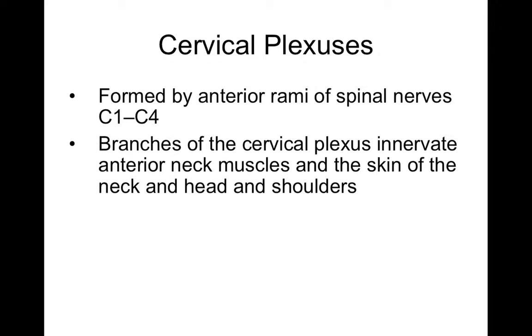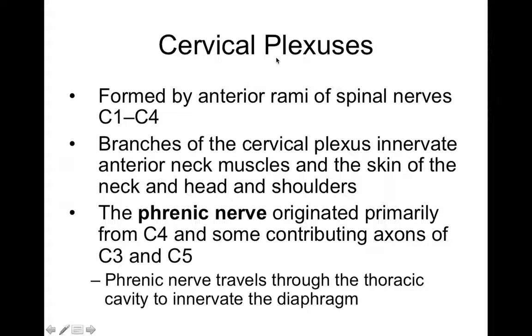The cervical plexus is formed by cervical spinal nerves C1 through C4. One of the major nerves that comes from the cervical plexus is the phrenic nerve — spelled with a PH — which originates from C3, C4, C5. The phrenic nerve is what controls your respiratory diaphragm for breathing. There's a little catchphrase: C3, C4, C5, staying alive. Because if you break your spinal cord below C3, C4, C5, your phrenic nerve is still intact and under the control of your brain, which means you can still breathe on your own.